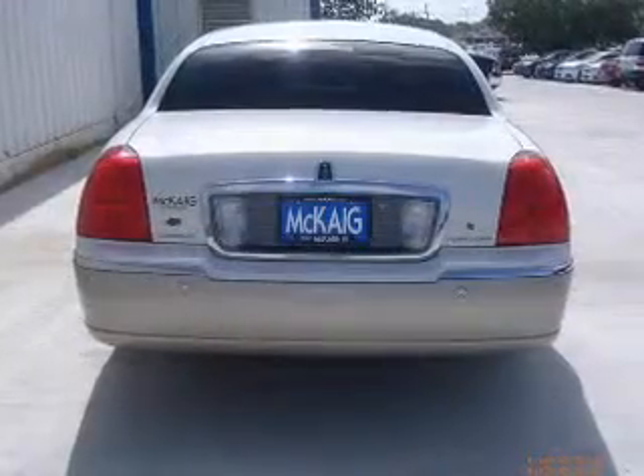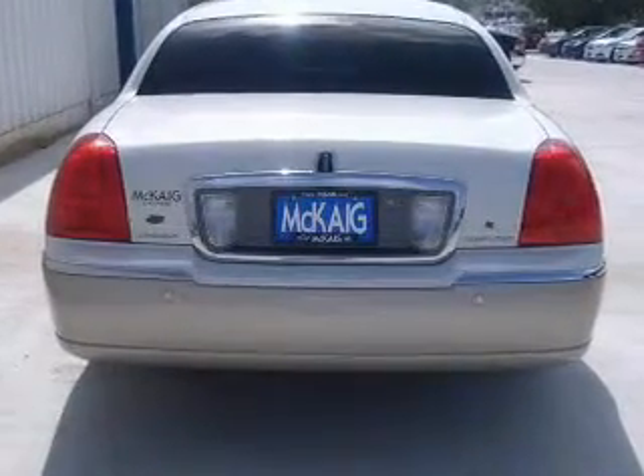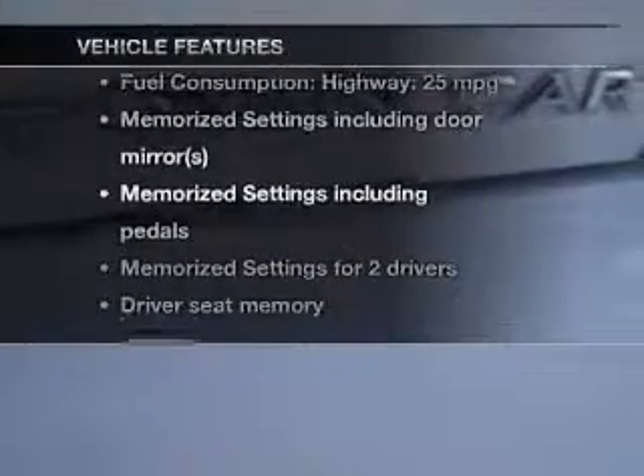Get advanced listening benefits from the premium sound system. The anti-lock braking system will keep you safe on the road, and memory settings make for a more comfortable ride. And with these notable features, you won't want to miss out on the opportunity to own this amazing ride.